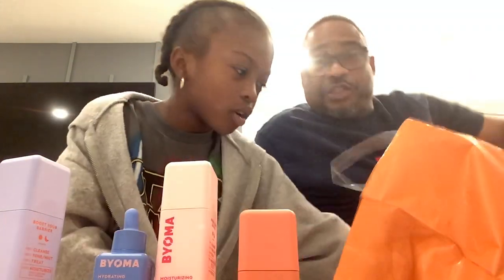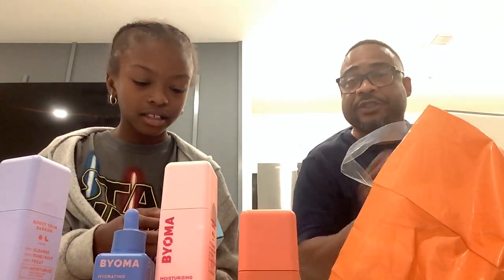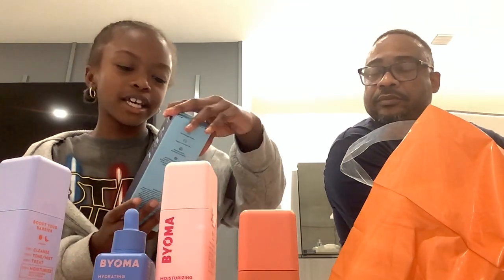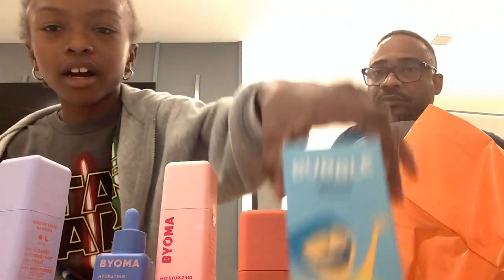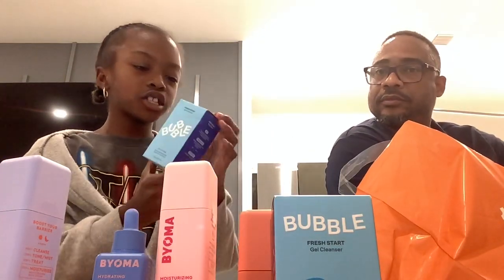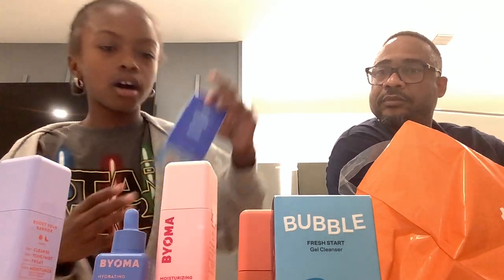Now we're moving on to Bubbles. You still have more stuff? Yeah, you did a lot of shopping today at Ulta. So Fresh Start — this is the inside and out. Fresh Start Cleanser from Bubbles. We also have the Fresh Start Gel Cleanser from Bubbles.